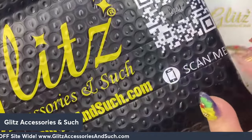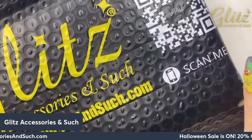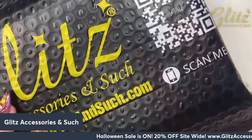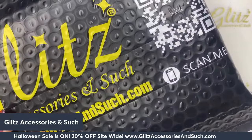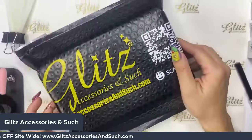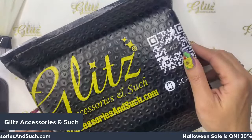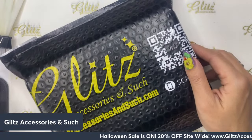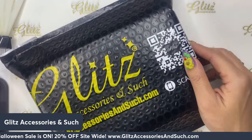Hello, hello Glitz fam, this is Nancy. Happy Friday! Welcome back to Glitz live video. Today I am so excited — I finally got my box! This is the Glitz November subscription box. Thanks so much to the Instagram, Facebook, Twitch, and TikTok fam for tuning in. Welcome to Glitz live tutorial.